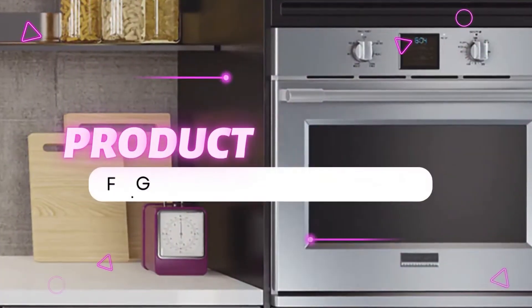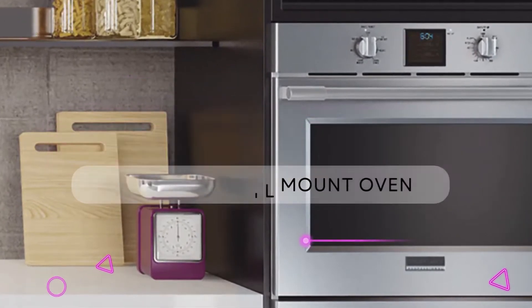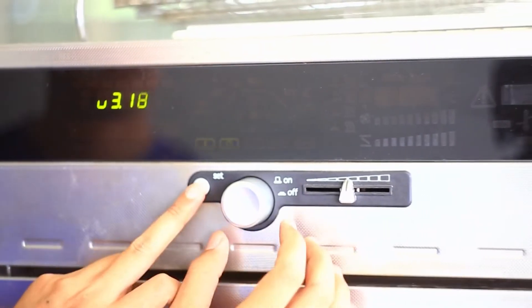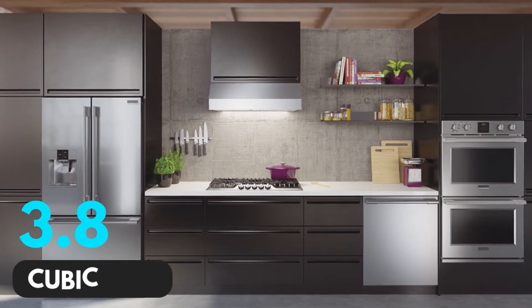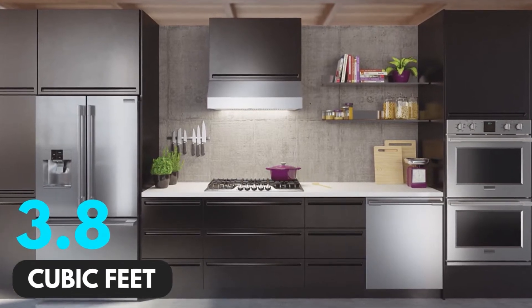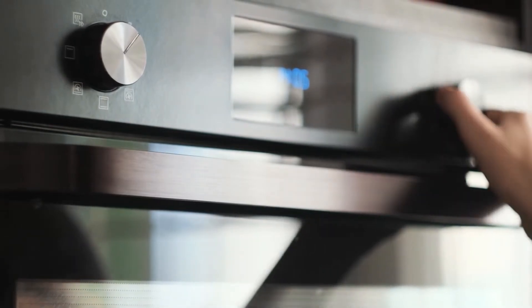Product number 1: Frigidaire Wall Mount Oven. The Frigidaire Wall Mount Oven is top on our list, and it's the perfect choice for your kitchen if you're looking to upgrade your equipment. It features a highly spacious 3.8 cubic feet capacity, making it more than enough for all kinds of dishes. The wall oven is also really easy to install.